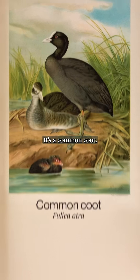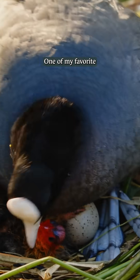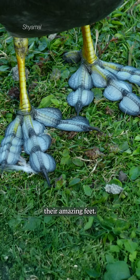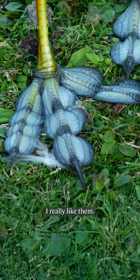What kind of bird? It's a common coot. They build these nests made of reeds usually out in the wild. One of my favorite features of the coot is their amazing feet — they're kind of weird but also kind of beautiful. I really like them.